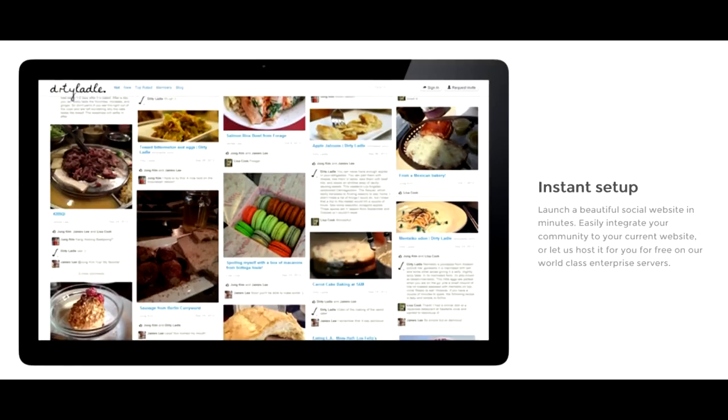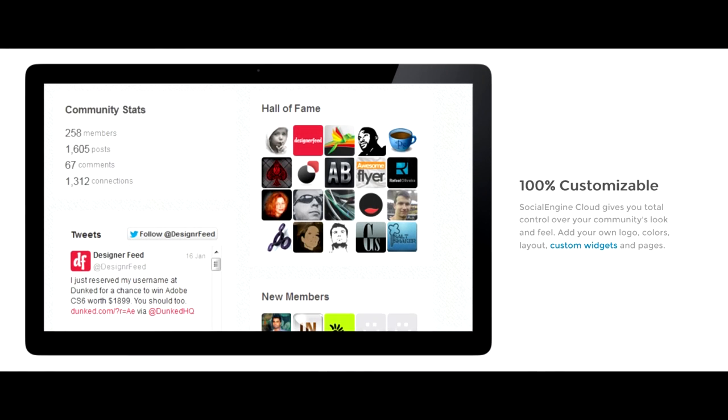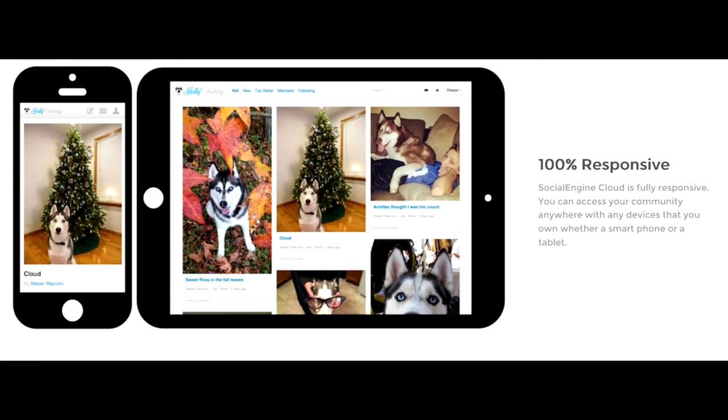An online community offers a variety of benefits that you simply cannot get on any other platform. Get started with a one-month, no-obligation free trial of Social Engine. Visit get.socialengine.com/crowdfunding.